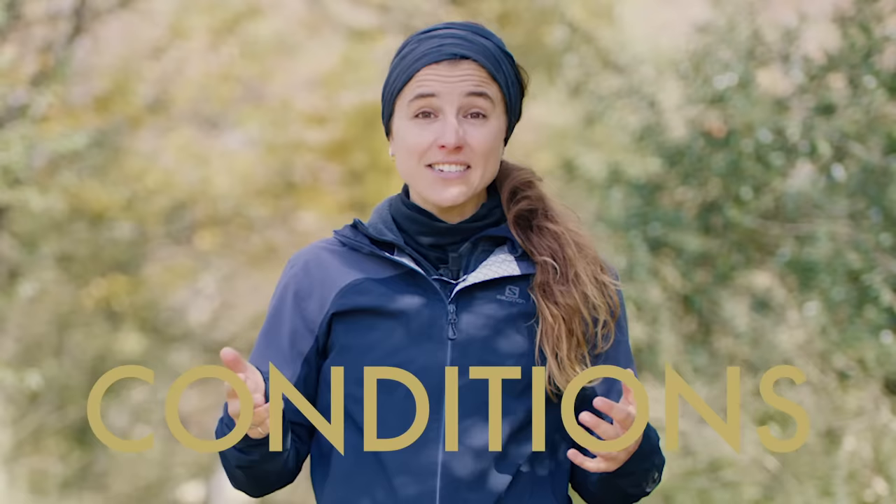As you can see, the essential equipment doesn't vary much, but the time, distance, difficulty, and conditions of your hike will make a difference in the choice of gear and clothing you will want to pack.